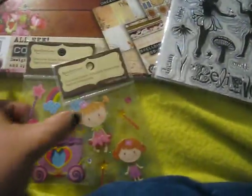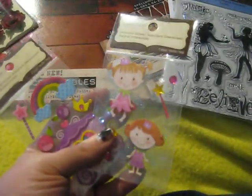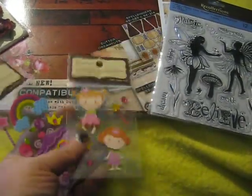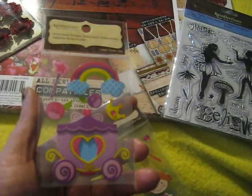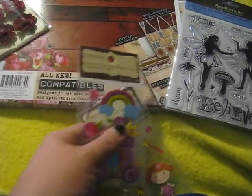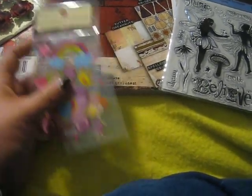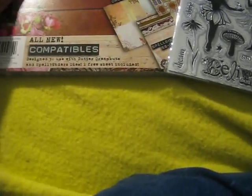I saw these two little things which I believe are only like ninety-nine cents or a dollar. Look at these little girls — aren't they adorable! And then this little carriage with the rainbow and stuff. I'm going to make something uber cute with that, maybe for my nieces. I think they were like ninety-nine cents a piece, and then I got them 40% off because they were Recollections.